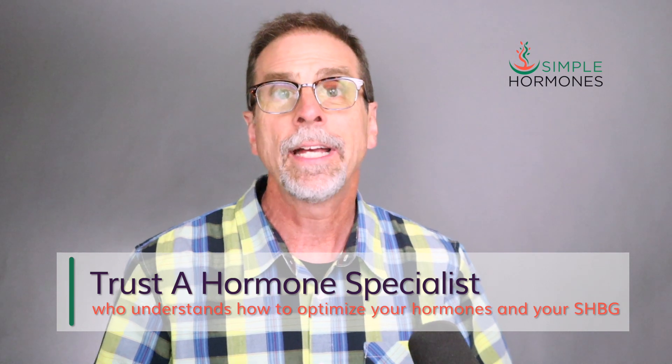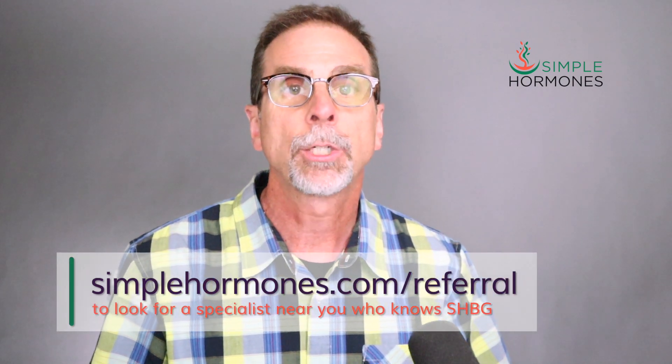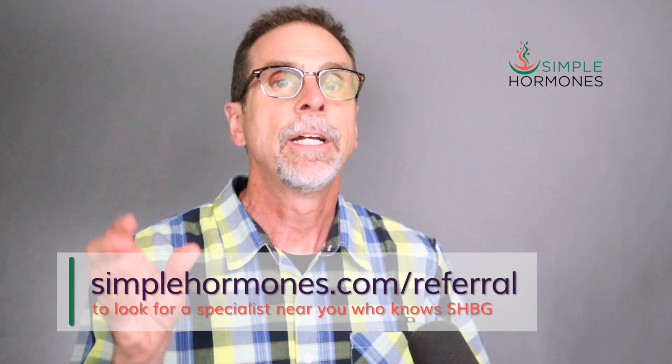Understanding and managing your SHBG levels is one of the keys to optimizing your hormones and your health. You can influence your SHBG levels and improve your overall well-being, but it's also a good idea to find some help with that process. My recommendation is that you consult a hormone optimization specialist to help you optimize both your hormone levels and your sex hormone binding globulin levels. Getting both of those just right helps ensure that you have the right amount of hormones — especially testosterone — available to keep your city running smoothly. Visit my website at simplehormones.com/referral to fill out my referral request form and see if there's a hormone specialist in your area.